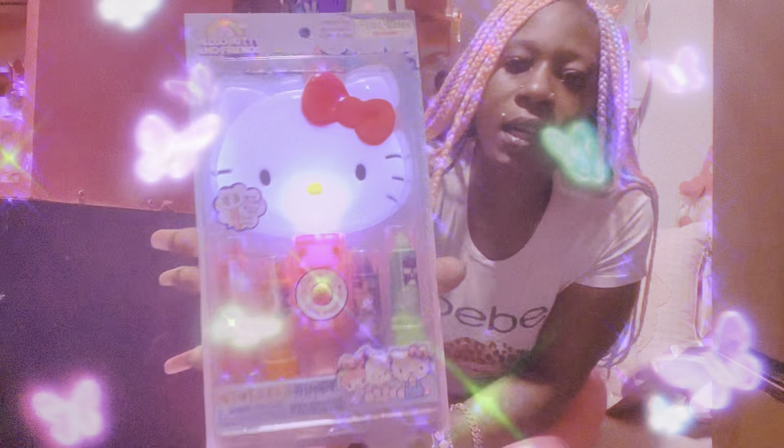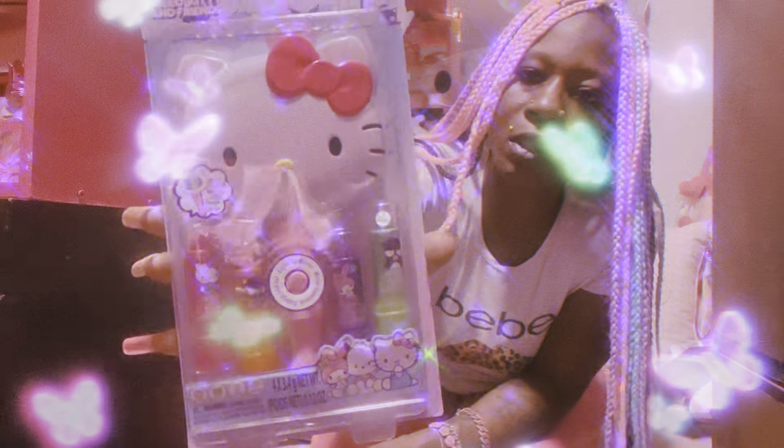Then we grabbed — I thought this was so cute — a little Hello Kitty mirror. It comes with four Hello Kitty lipsticks: pink, purple, orange, and green. This is so cute, girls.